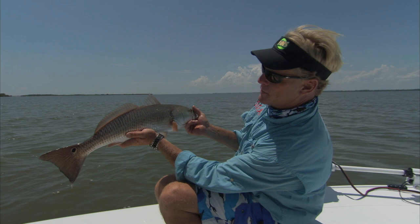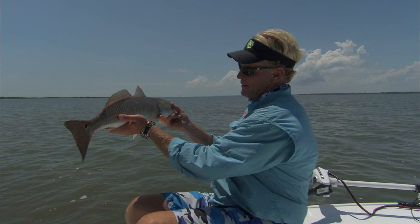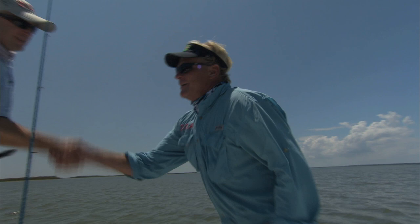Beautiful fish — that is a perfect redfish. That's like what you see in drawings, because this one has one spot on one side and one on the other. That's about our average size fish in Mosquito Lagoon — seven, eight pound fish. That is a beautiful fish. Captain Chris. I kind of like to let him get back a little bit of life, but he kicked right out of my hands pretty good.